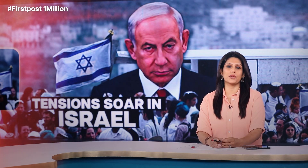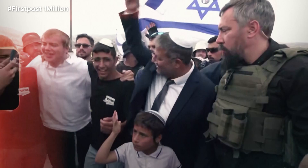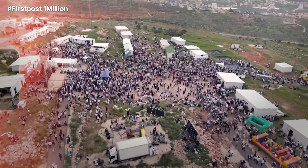Last night, he diffused a crisis with his defence minister. But today, Netanyahu was confronted with a new problem — his cabinet seems to have rebelled against him.